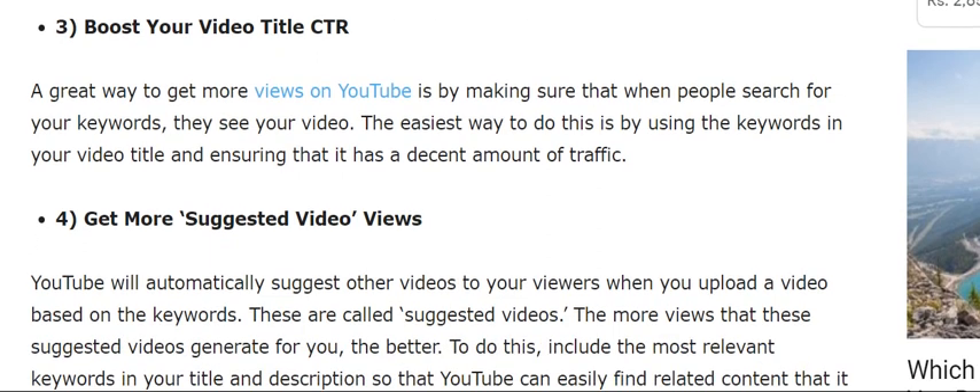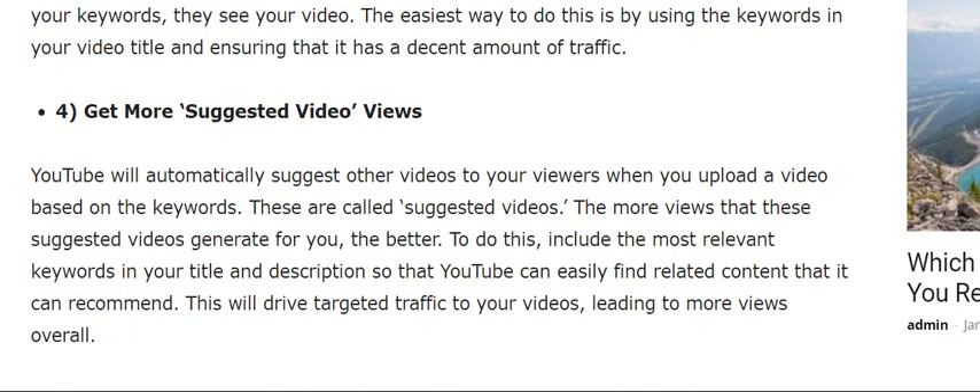The third tip is to boost your video title CTR. A great way to get more views on YouTube is by making sure that when people search for your keywords, they see your video and click on it.